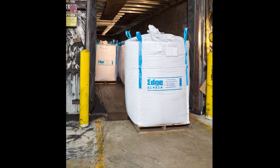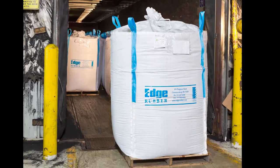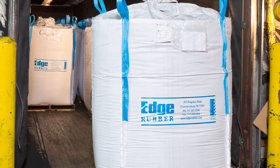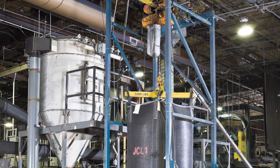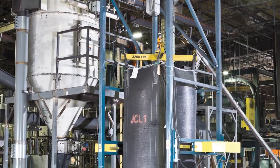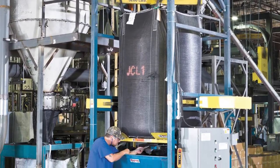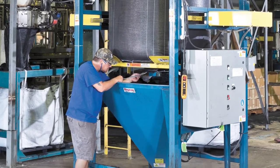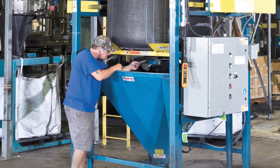The upgrade has enabled Edge Rubber to replace manual bag dumping with automated discharging from bulk bags. The wide frame accommodates open bottom design bags.